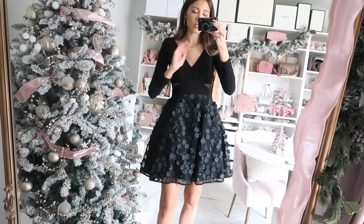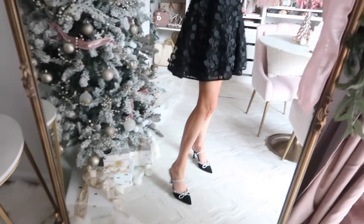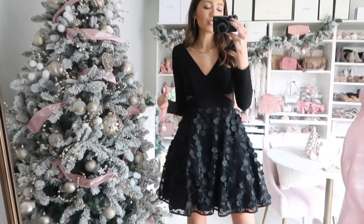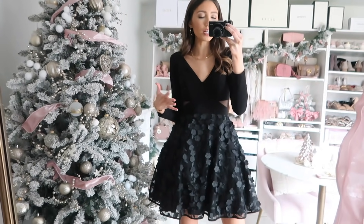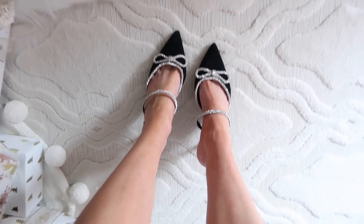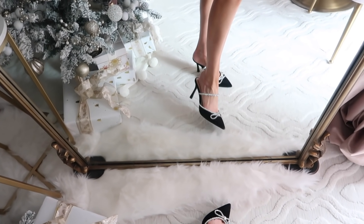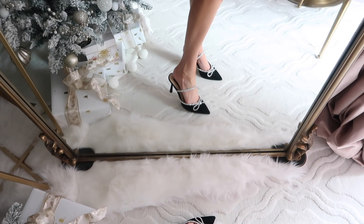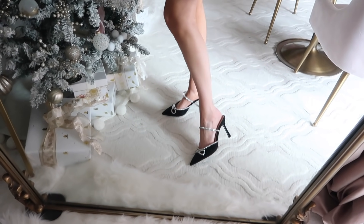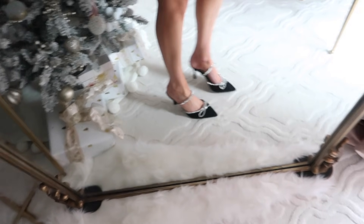This one fits like a dream — true to size. The length is really great; I'm five-seven and it hits at a really good length. If you have a holiday party, wedding, birthday, any event, or even if you're going to the Nutcracker or the ballet, I think this would be so beautiful. I also have it paired with these heels — they are so sparkly when they hit the light. They have crystal embellishments with bows, are very comfortable, not super high, and run true to size. Stock has been very limited so check back if they're sold out.